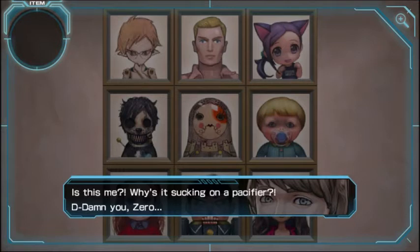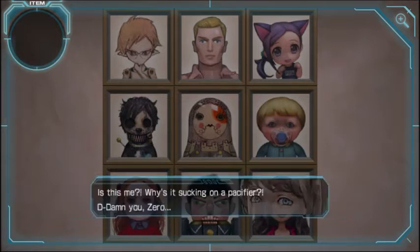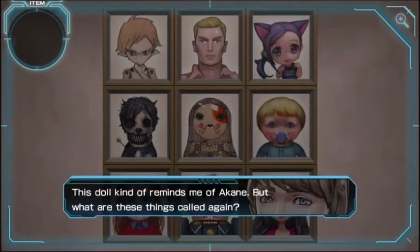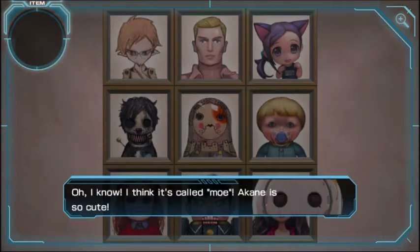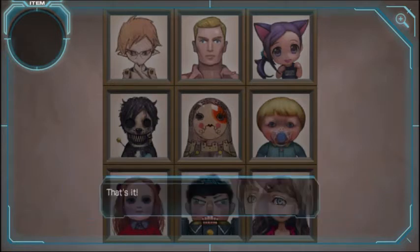Is this me? Why is it sucking on a pacifier? Damn you, Zero. I think it's appropriate. This doll kind of reminds me of a khani — what are these things called again? They're called meow, those aren't they? Cat girls for male fantasies. I agree, I support the cat fantasies. Cat girls — I think it's called moe. Akane is so cute. Oh, toy ship. If she was actually that young, that's it.